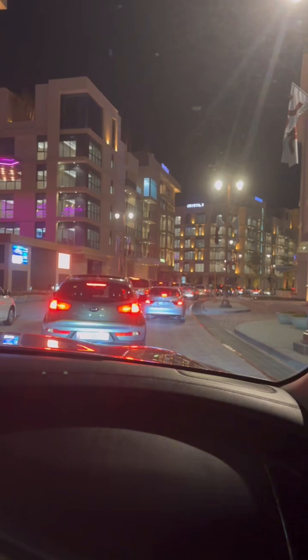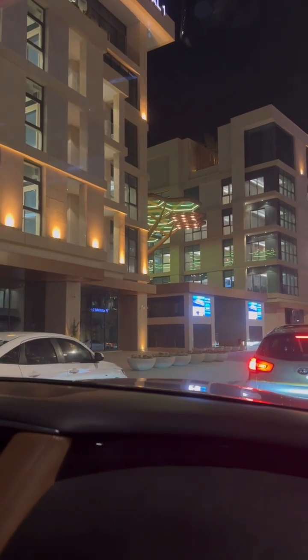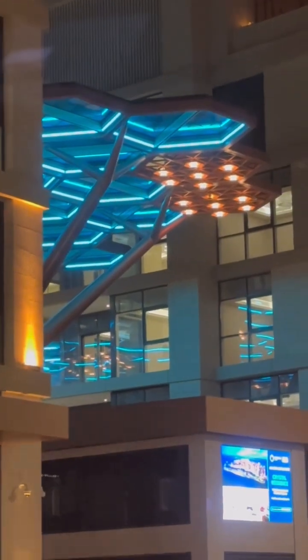We're here at the Crystal Walk. How beautiful — look at the ceiling! This hexagon shape, this glass ceiling — it's really something.